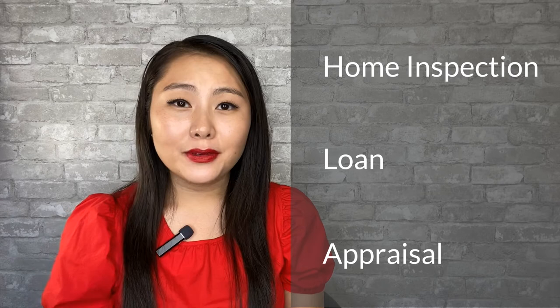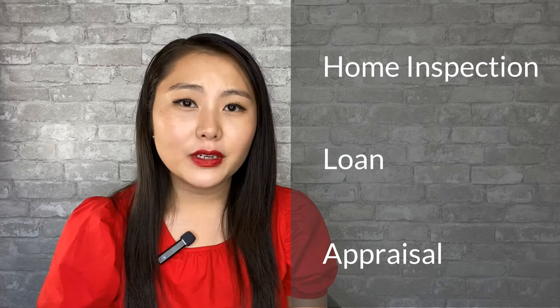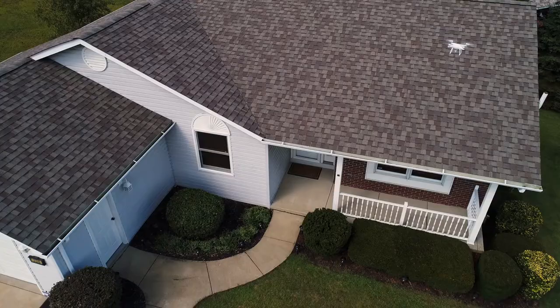You are now thinking: will I get my earnest money deposit back if I don't want to purchase the house anymore? Before we answer that question, let's go over a few things. As a buyer, you have three contingencies that protect you, and those are the home inspection, loan, and appraisal contingency. Before making an offer, your agent will go over whether you want to have the contingencies in place or waive them.